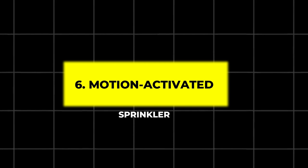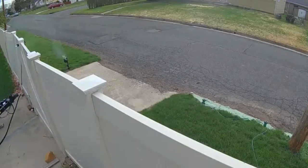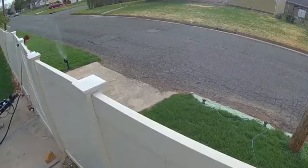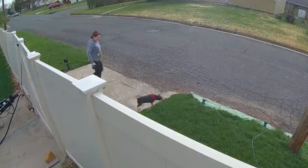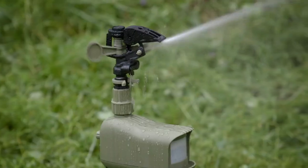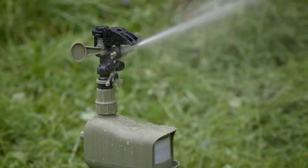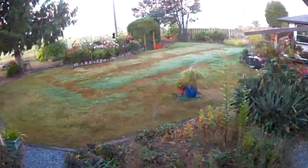6. Motion Activated Sprinkler. Perfect for keeping unwanted animals out of your yard, this motion-activated sprinkler uses a jet of water to humanely scare away critters. Powered by solar energy, it's eco-friendly and doubles as a regular garden sprinkler when needed, making it a dual-purpose gadget for animal control and garden care.